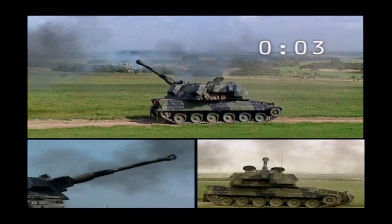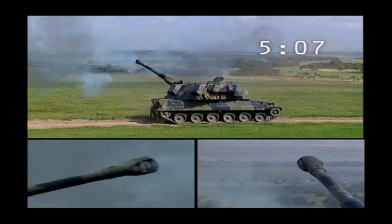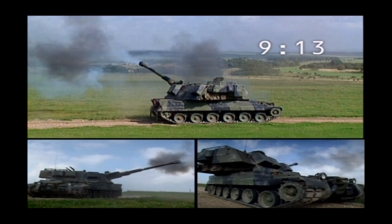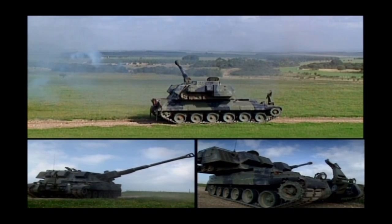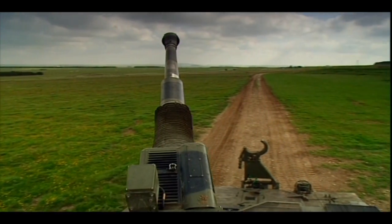At burst rate, AS-90 fires three rounds in less than 10 seconds. Britain's Royal Artillery now has 179 AS-90s in service as the self-propelled howitzer for the next century.